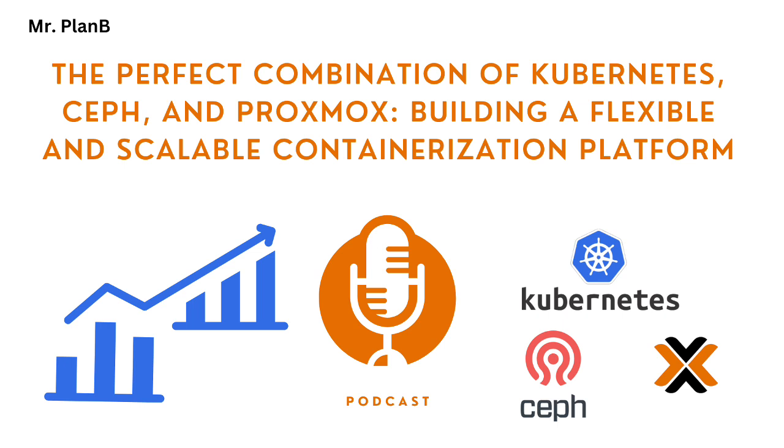Before we dive into the nitty-gritty, maybe we should do a quick recap of what each of these technologies actually does. Let's start with Kubernetes. It's a container orchestration platform. Essentially, it's like the conductor of the containerized application world. It manages the deployment, the scaling, the networking of those applications to make sure that everything runs smoothly and efficiently.